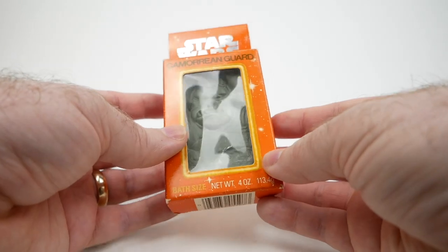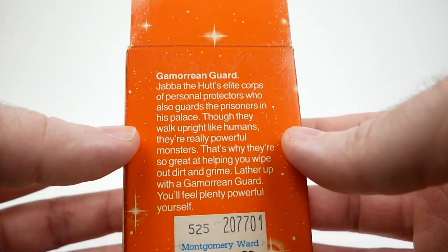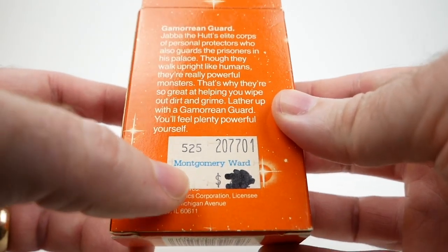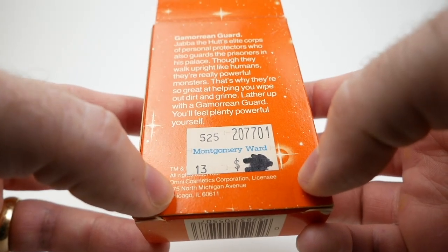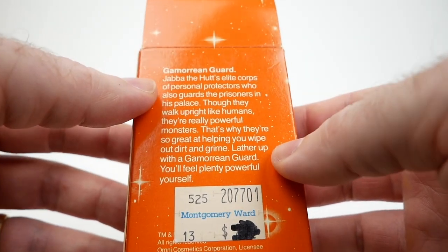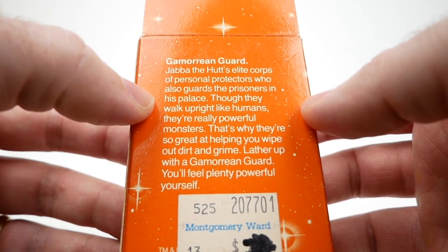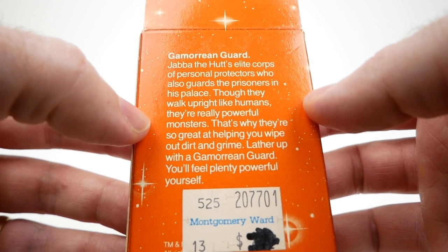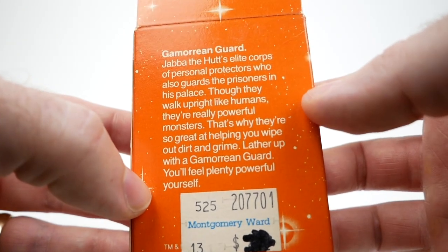It's a fairly hefty bar of soap — four ounces. If we look at the back, we can see it has a similar description to what we saw on the tags for the bubble bath and shampoo. It says: 'Gamorrean Guard — Jabba the Hutt's elite core of personal protectors, who also guards the prisoners in his palace. Though they walk upright like humans, they're really powerful monsters. That's why they're so great at helping you wipe out dirt and grime. Lather up with a Gamorrean Guard. You'll feel plenty powerful yourself.' Indeed.